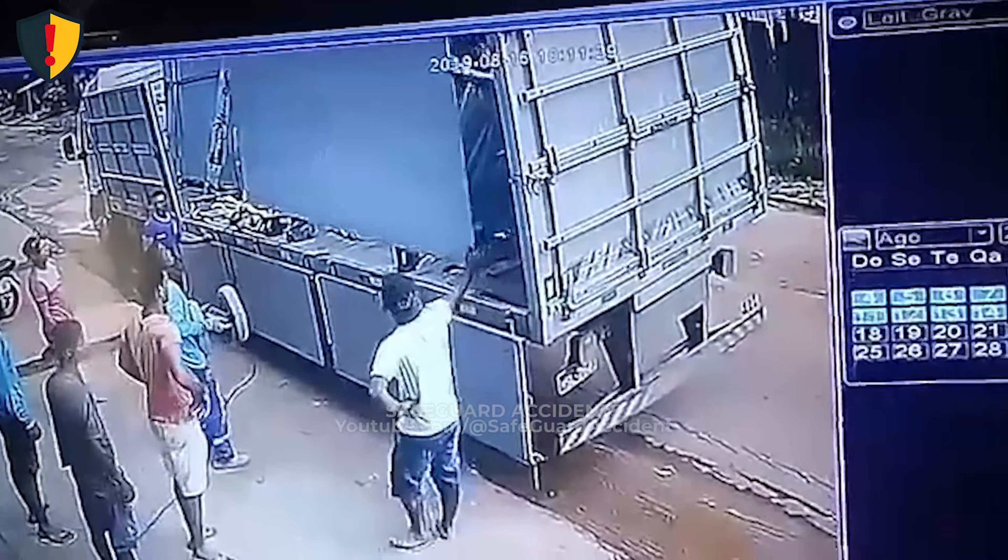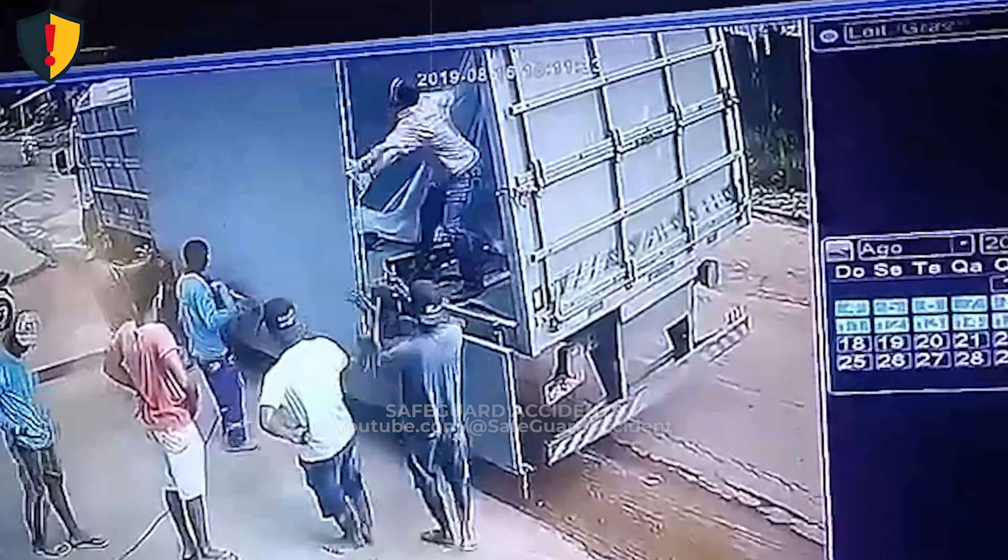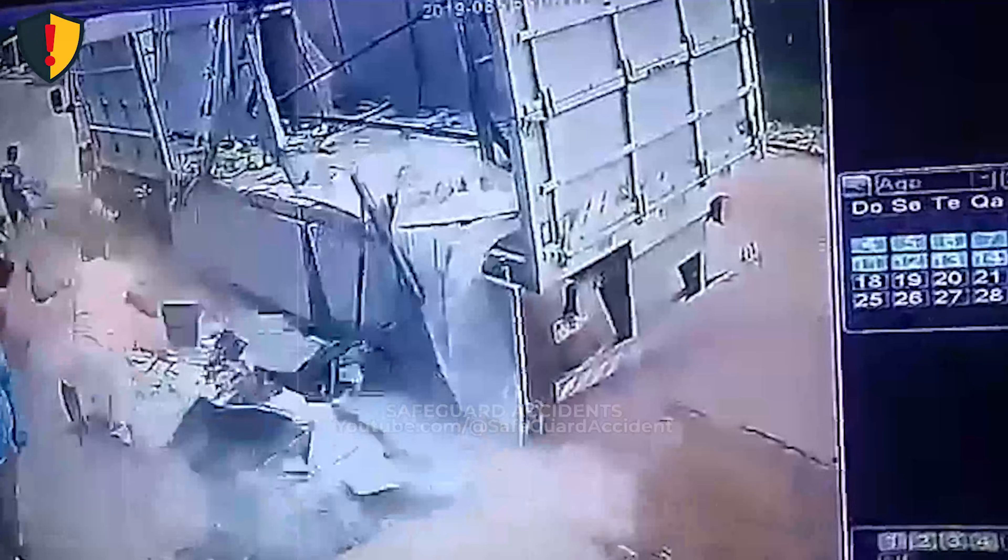At a busy loading bay, one heavy slab slips from control and suddenly drops its full weight into the worker's space. Never, ever rely only on manual muscle to handle tall, heavy slabs.